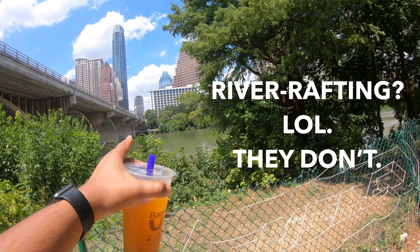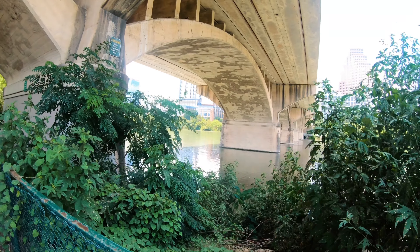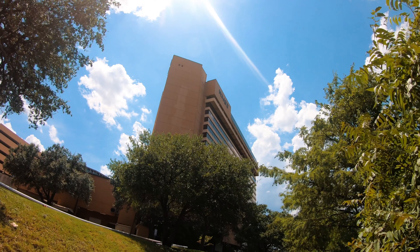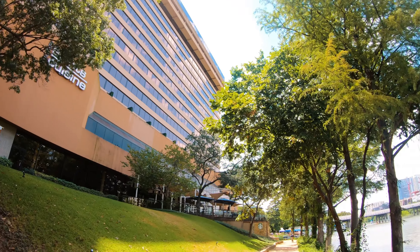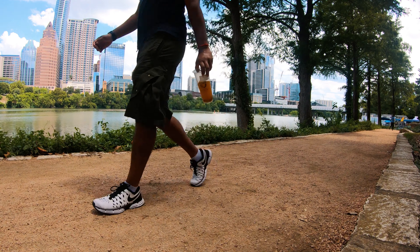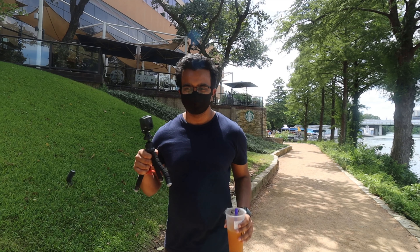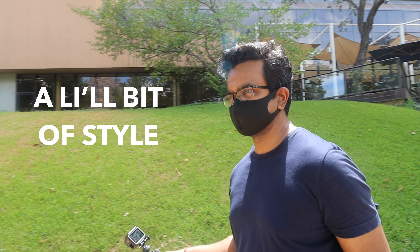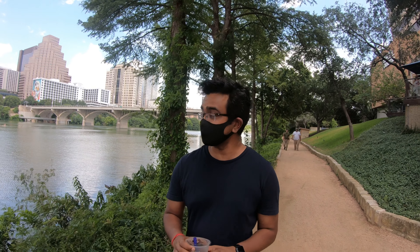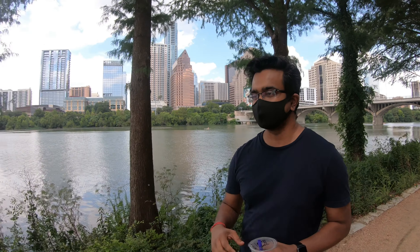People generally do river rafting and kayaking in these areas. This is basically the Colorado River. So we are walking on the trail next to the Colorado River and you can see downtown in my background. It's a pretty nice walk. I really like coming here and walking sometimes, and we even do kayaking sometimes. You can see those people kayaking over there. It's a very nice place to have a good weekend outing.